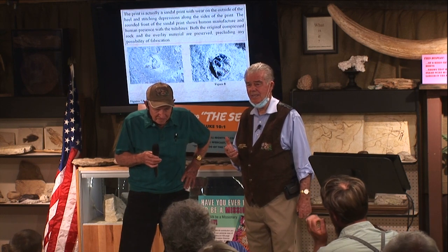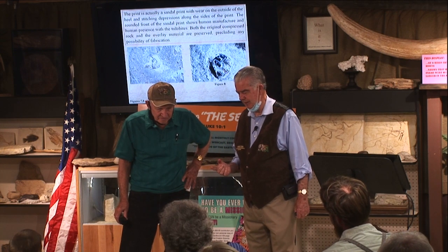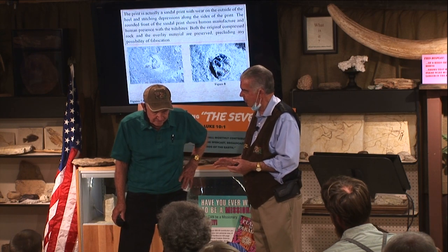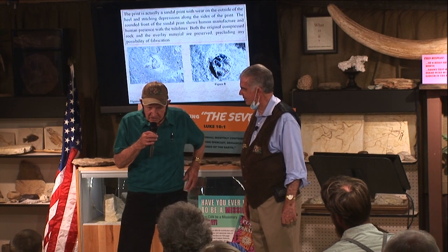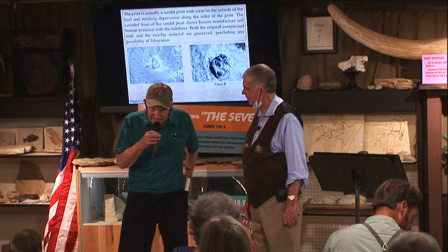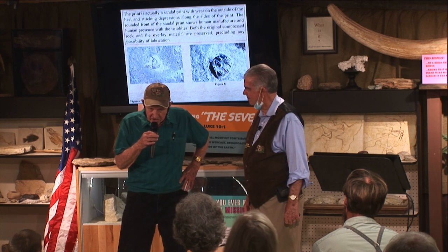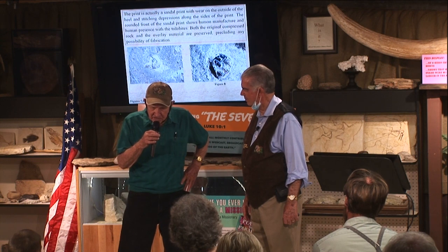Do you understand what he was just saying? To find a series of human footprints in Cambrian rock — what would that do to evolutionary theory? Well, we destroy it. But we as creationists believe the Bible, and it's that God created everything, but we're taught otherwise. I just finished writing an article about this, and I'll send it to Dr. Ball as soon as I get it approved.